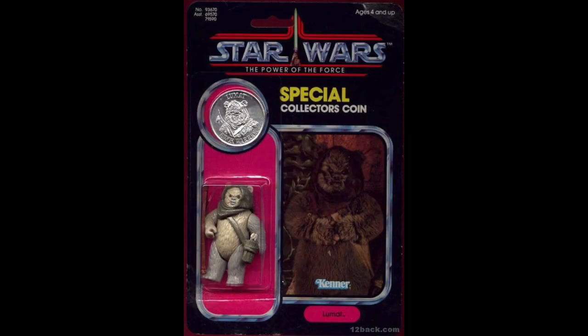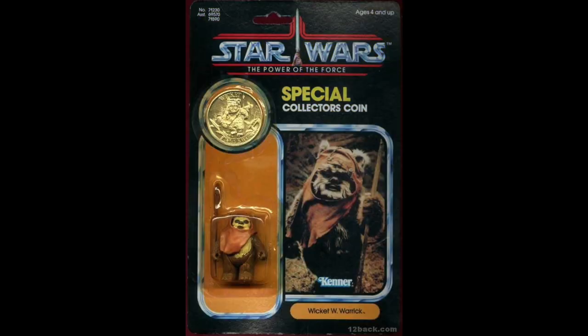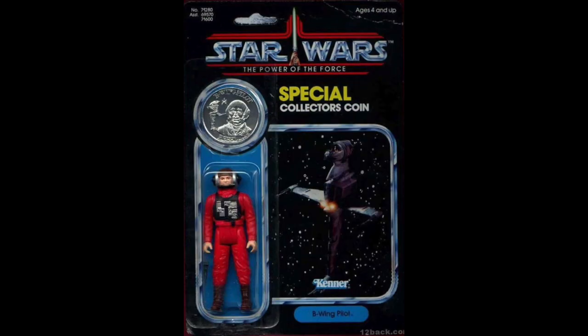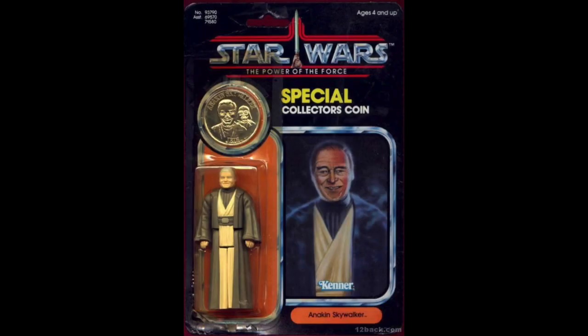But that's a closer look at the Power of the Force line. It's a great looking Star Wars line. Although there were some questionable figures released in this line, there were also some really great figures. That's a look at the Power of the Force figures from Kenner.